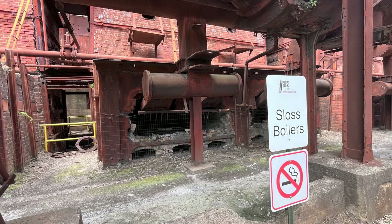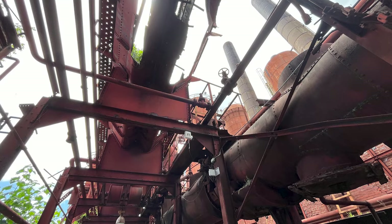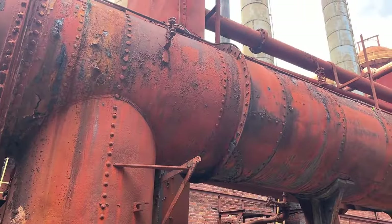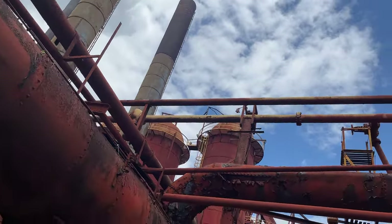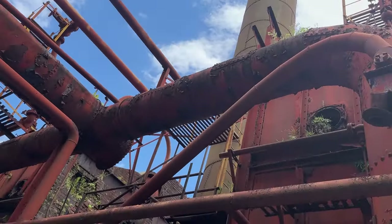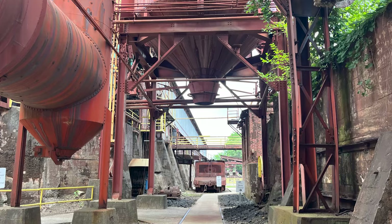Number three: the Sloss Boilers, which generated the steam that powered the facility. Sloss has 16 boilers — 12 on the left side and 4 on the right. The ones on the left were built around 1910, while the ones on the right were built in the 1920s. Simply amazing, incredible. And I just love this orange — burnt orange — color.